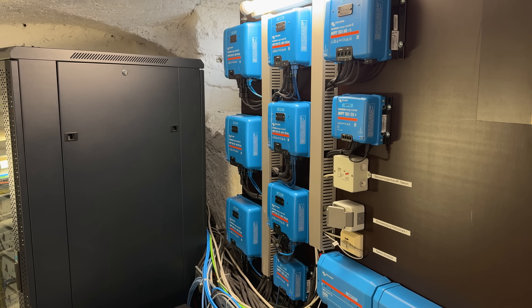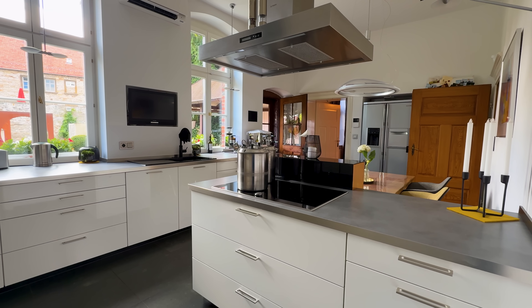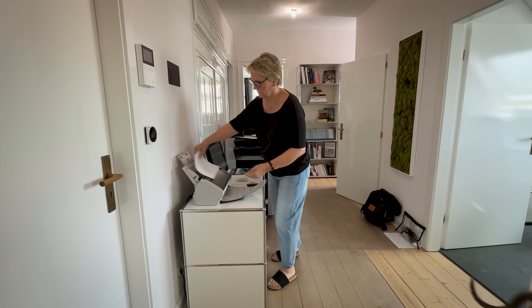The requirement for Sven was that he wanted to have an autonomous running system that, in case of blackout, he can still supply all his loads and, most important, his office can still work.